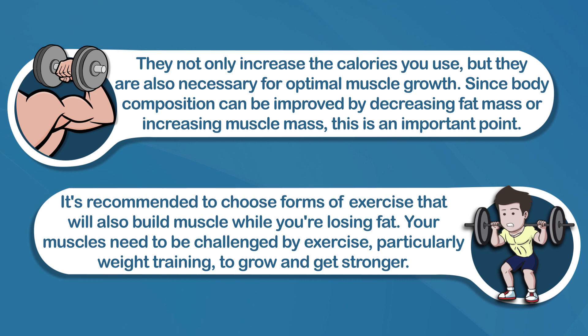Your muscles need to be challenged by exercise, particularly weight training, to grow and get stronger. So if you're engaging in this type of exercise — such as weight training, body pump classes, or resistant weight training — then you need to be thinking about how you can assess and measure your body composition, not just body weight. Ultimately, stepping on the scale is only going to measure your weight. You can get a much more accurate and bigger picture by assessing body composition, or how much fat mass and muscle mass you have.